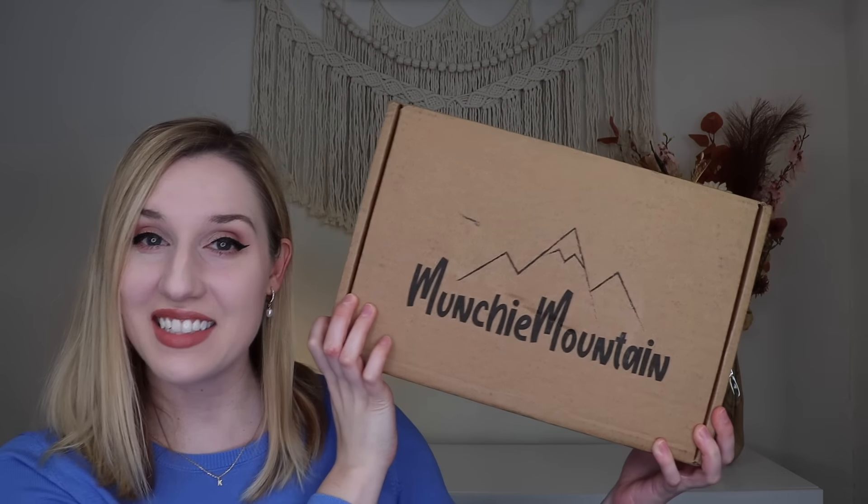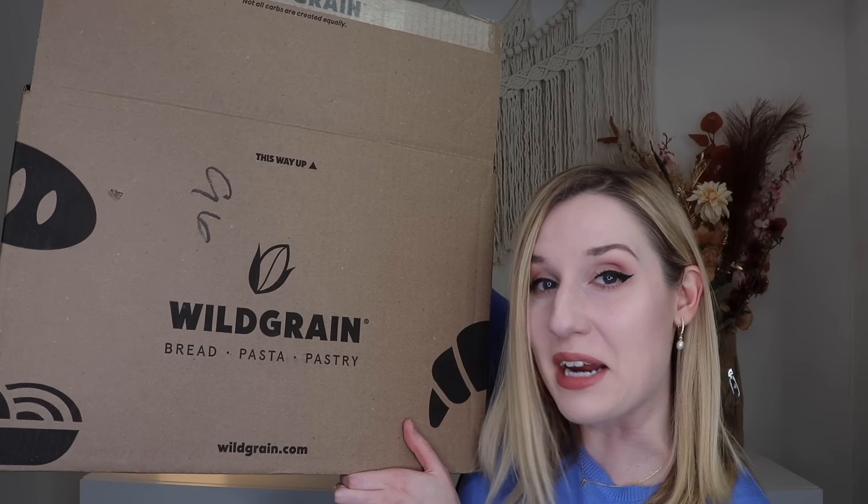Hey everyone! Welcome to my channel and welcome to another edition of Subscription Box Sunday. Today I have five different boxes to share with you all. This week I have some Coco Kind PR, the Bath Bevy and the Bath Bevy tubless boxes, the Wix Wax Club, Munchie Mountain, and the Wild Grain box.